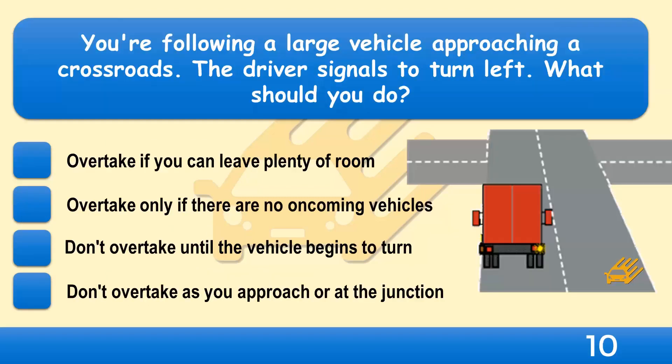You're following a large vehicle approaching a crossroads. The driver signals to turn left. What should you do? Overtake if you can leave plenty of room, overtake only if there are no oncoming vehicles, don't overtake until the vehicle begins to turn, or don't overtake as you approach or at the junction?